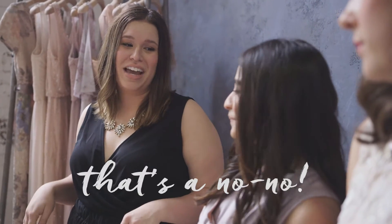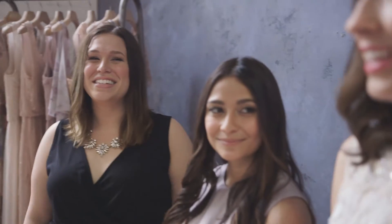You definitely don't want to be that mother of the groom who shows up to the wedding wearing white — that's a no-no. Okay, so tip number two, what do you have for us?